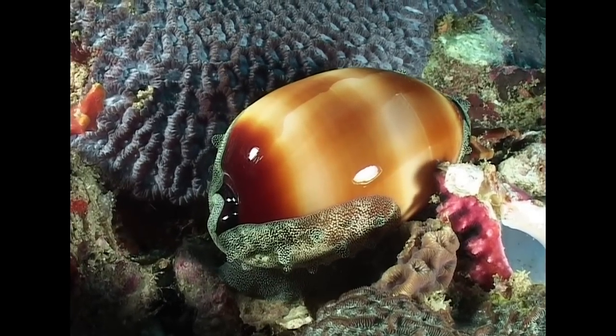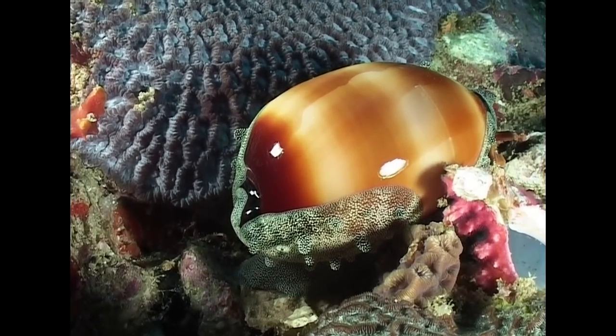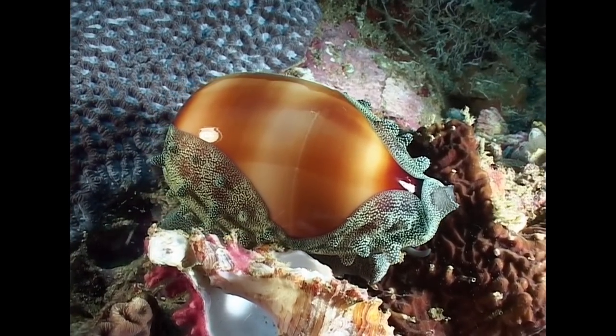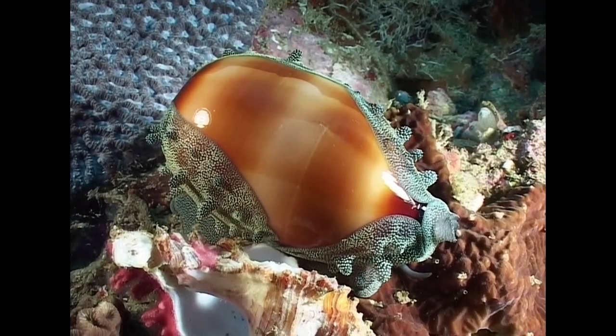Cowries are amongst the most eye-catching mollusks that adorn the area's reefs. This richly coloured variety is a mole cowrie. The shell is kept shiny by a bilobed mantle, which gradually extends across the shell as the cowrie creeps along the reef.